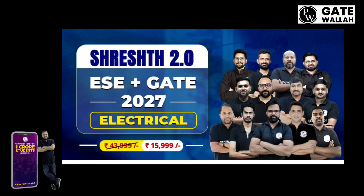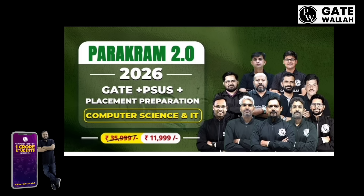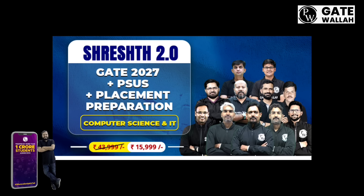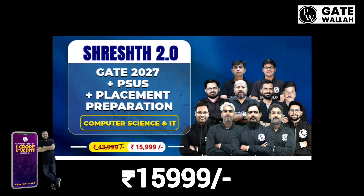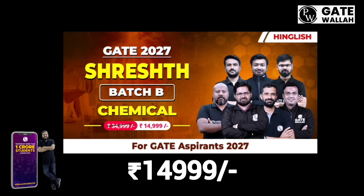And Shreya's 2.0 Gate 2027 Batch, English Batch, Rs. 9,400. And Parakram 2.0 2026 ESC Plus Gate PSUs, Rs. 11,999. And Shreya's 2.0 ESC Plus Gate 2027, Rs. 15,999. Parakram 2.0 Gate 2026 PSU Plus Placement Vibration, Computer Science, Rs. 11,999. And Shreya's 2.0 Gate 2027 PSU Plus Placement Vibration, Computer Science, Rs. 15,999. Shreya's 2.0 Gate 2027, Batch B, Chemical Batch, Rs. 14,999.